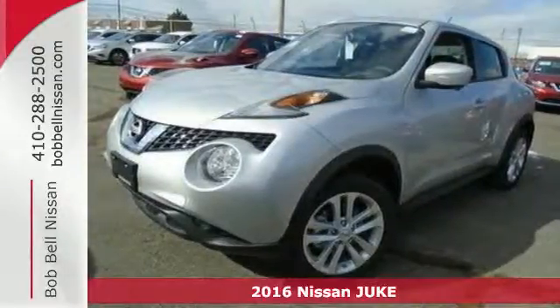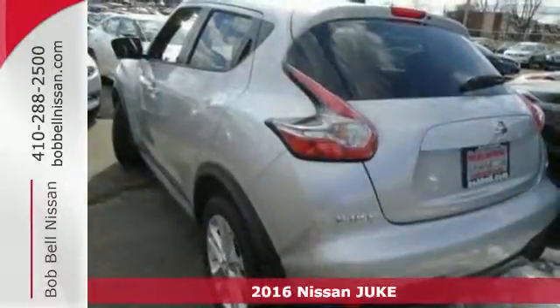Here's a 2016 Nissan Juke. Devour the road in this turbocharged Juke.